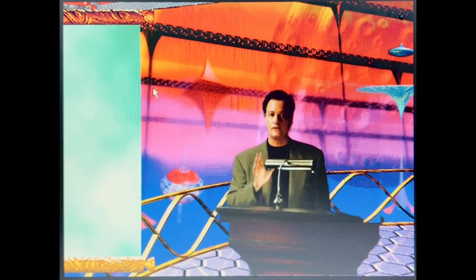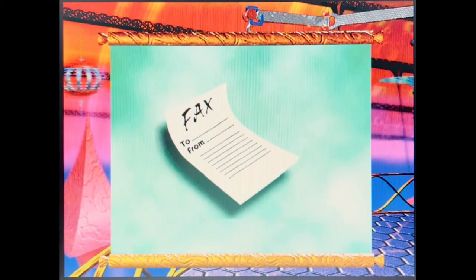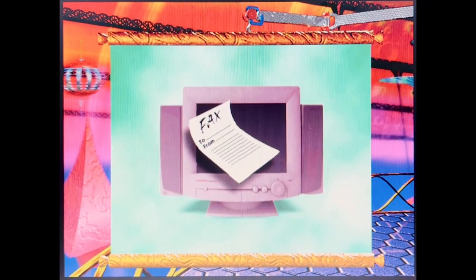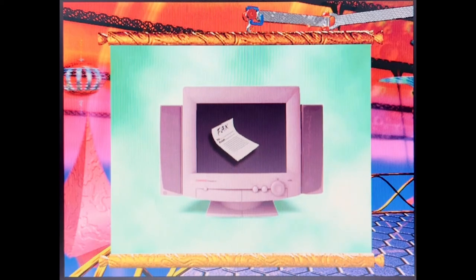If your Presario came with a modem, it is ready to send and receive faxes. In fact, you can create a document and send a fax without ever having to print it out. Ta-da! You can receive faxes, view them on screen, and store them in your computer, all without fiddling with paper.